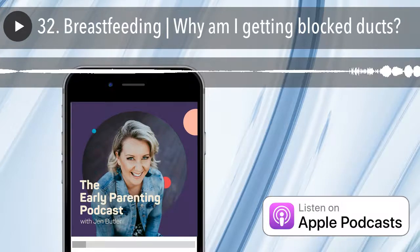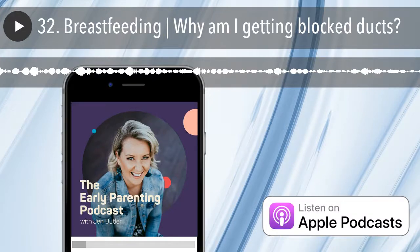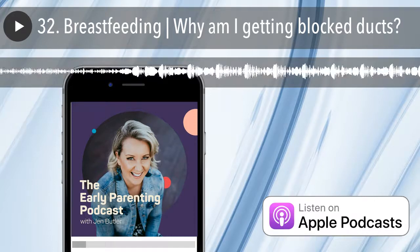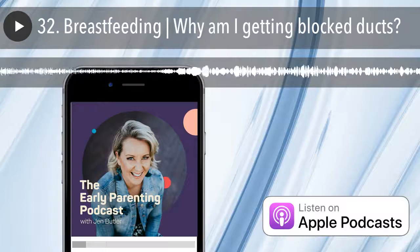The milk backs up behind this blockage and that can lead to inflammation of the breast tissue. Mums may feel moderate to severe pain, especially when milk is letting down and tenderness over the affected site.